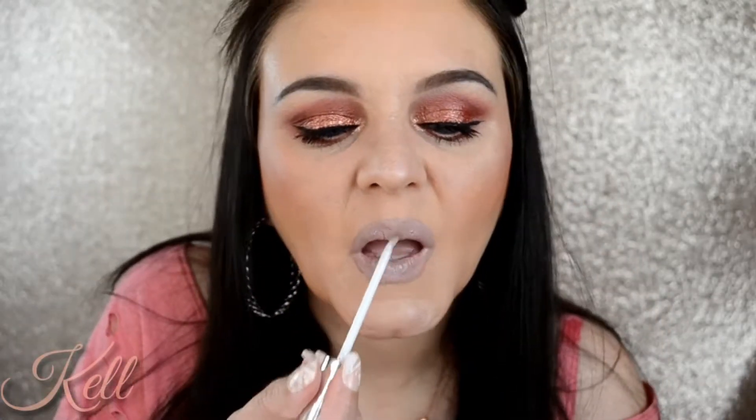Then just for a little lip topper, I went in with ColourPop's Attagirl and that's it, guys — that is the completed look. Please like and subscribe to my channel and I'll see you in my next video.